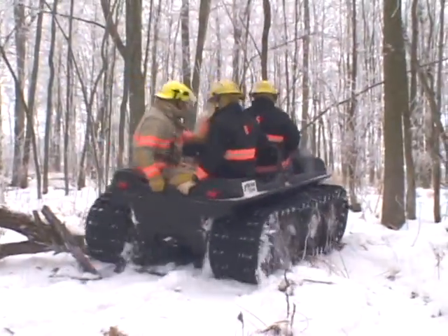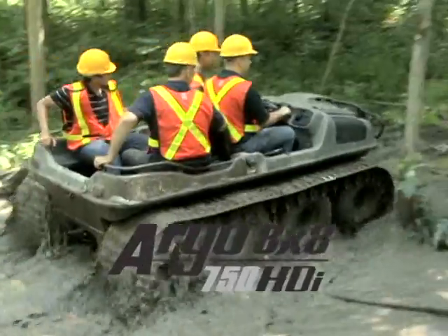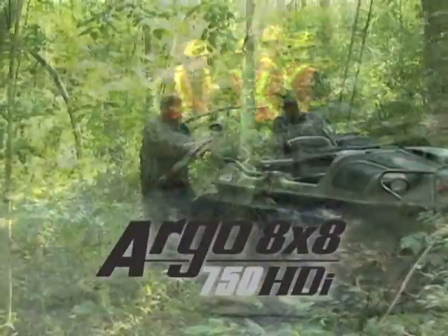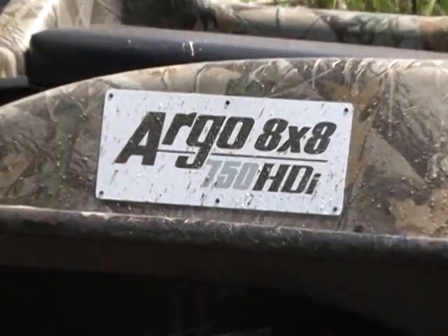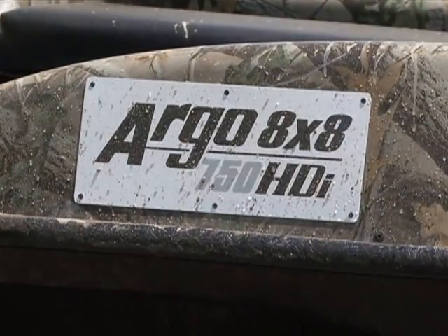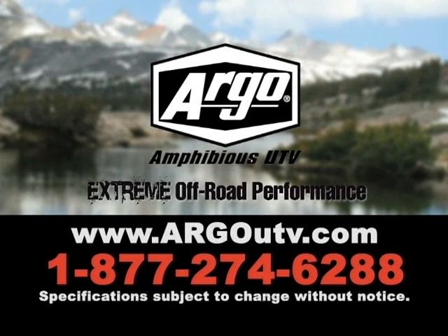What's the best thing to get you where others can't? The amphibious all-wheel drive off-road Argo 8x8 750 HDI. This is the one. For more information, visit ArgoUTV.com.